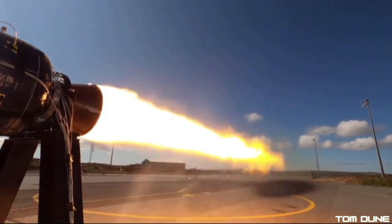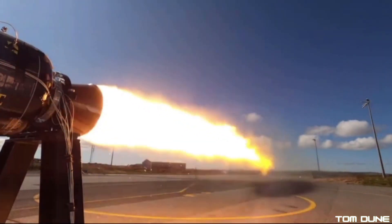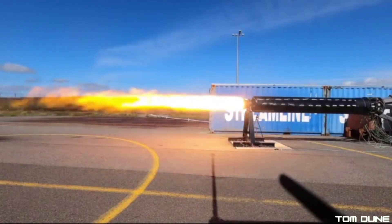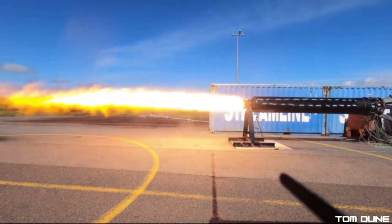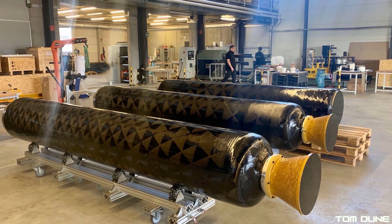The SR75 is a suborbital sounding rocket that will launch to an altitude of around 47km and test key technologies to be used on their larger orbital SL1 rocket, including that Hyplox 75 motor, which is a hybrid rocket engine.